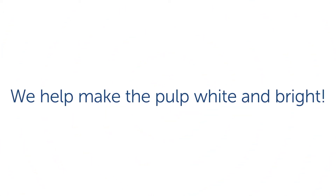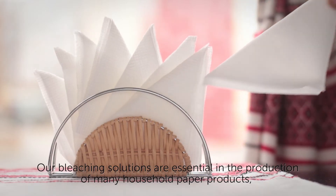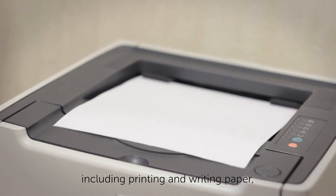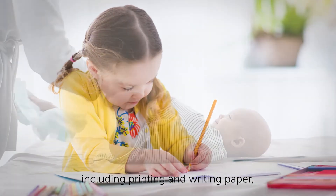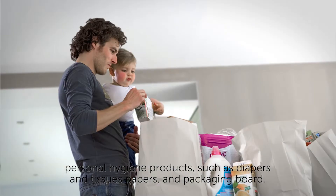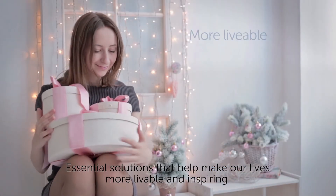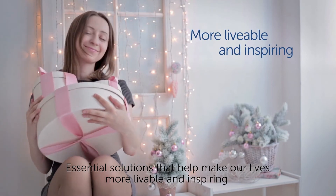We help make the pulp white and bright. Our bleaching solutions are essential in the production of many household paper products, including printing and writing paper, personal hygiene products such as diapers and tissue papers, and packaging board — essential solutions that help make our lives more livable and inspiring.